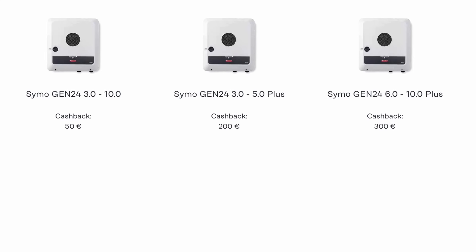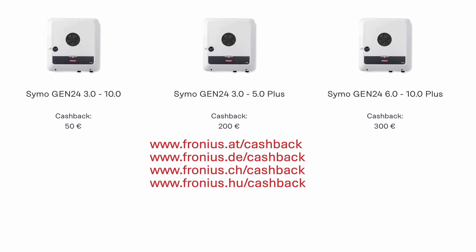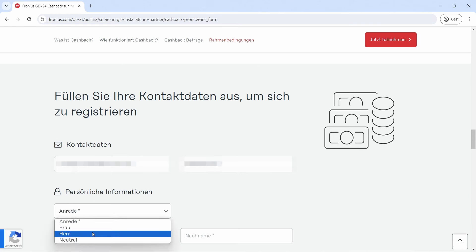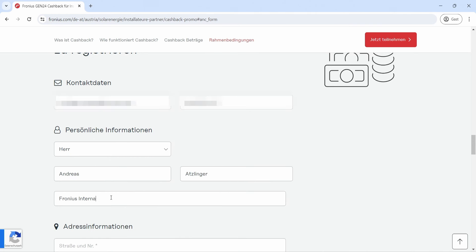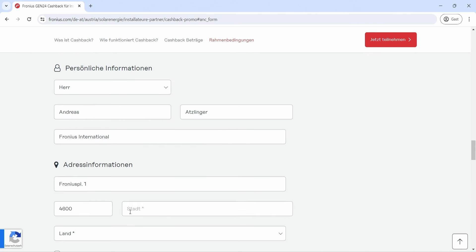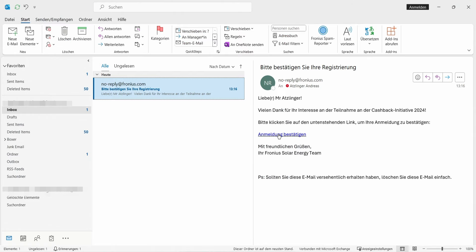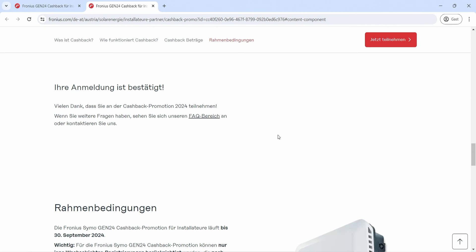Registration takes place on one of the following websites. Simply fill in your company details and submit. After registration you will receive a confirmation link by email to verify your registration. After successful confirmation you are registered for the promotion.